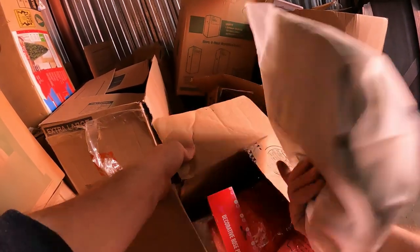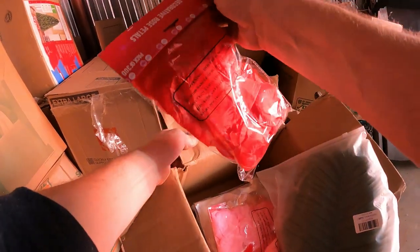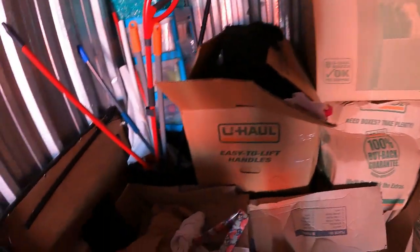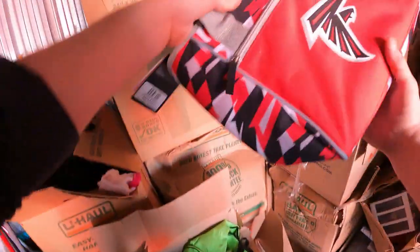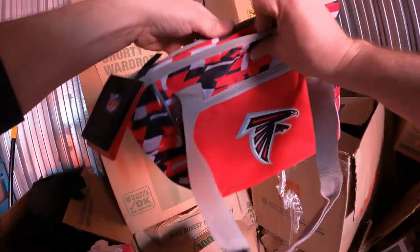These are like fake leaves, but this is all decorative rose petals. This might be all clothes — it looks like that. But we got a brand new Falcons cooler bag, that's really nice.